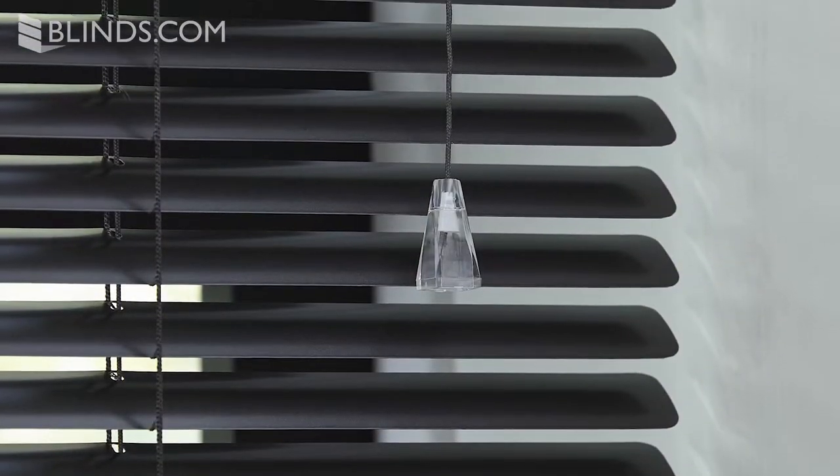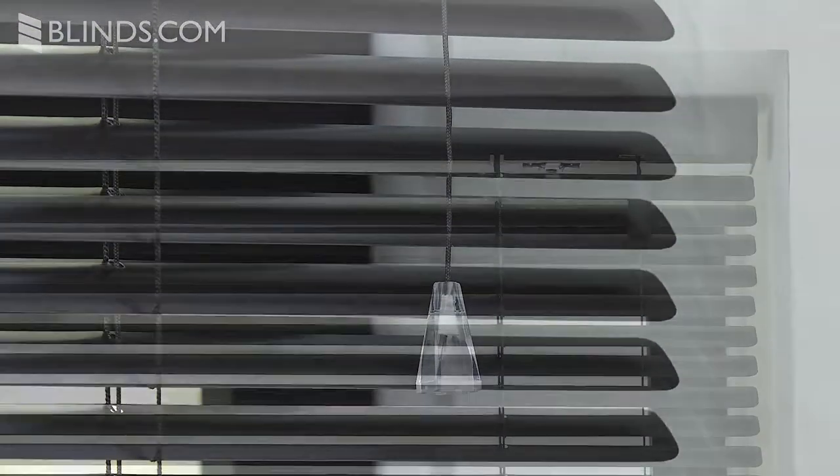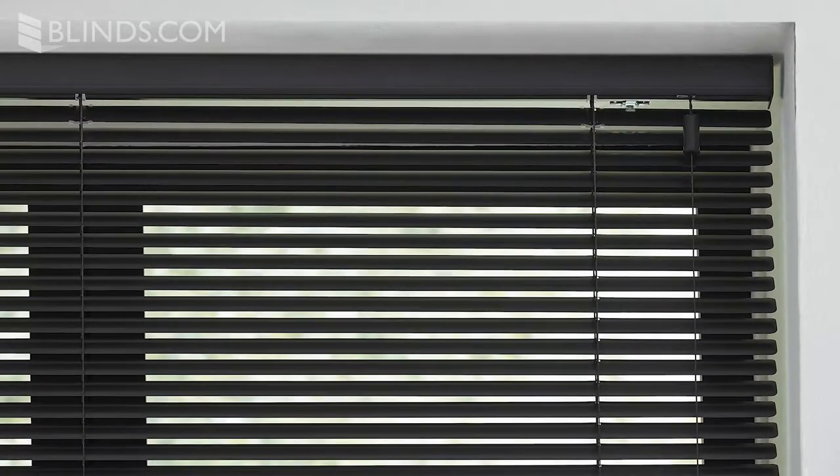The thin profile of aluminum blinds makes them ideal for very shallow windows and even doors. With slat sizes as small as half an inch, aluminum blinds pair well with smaller windows.